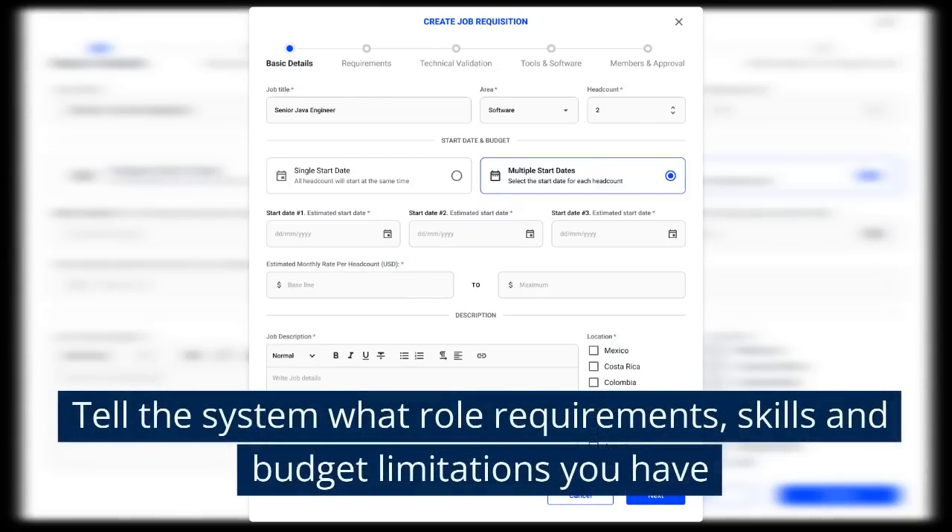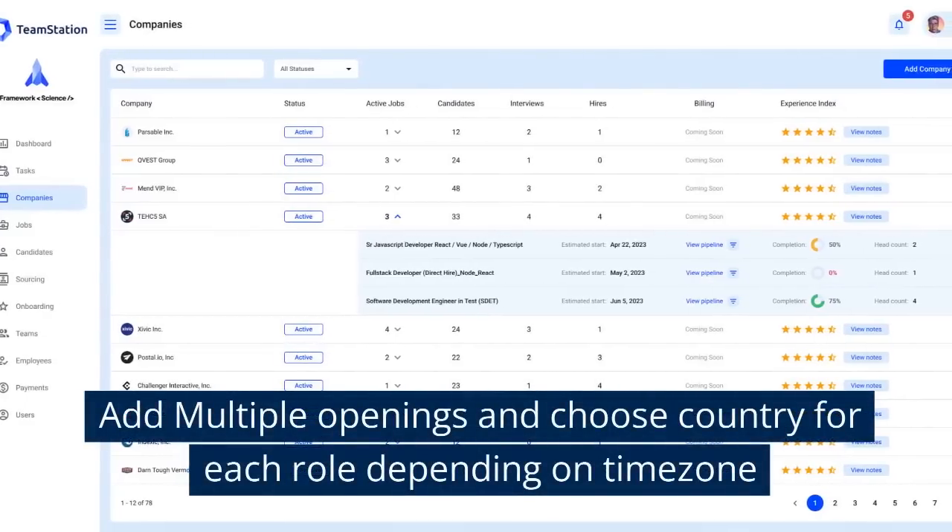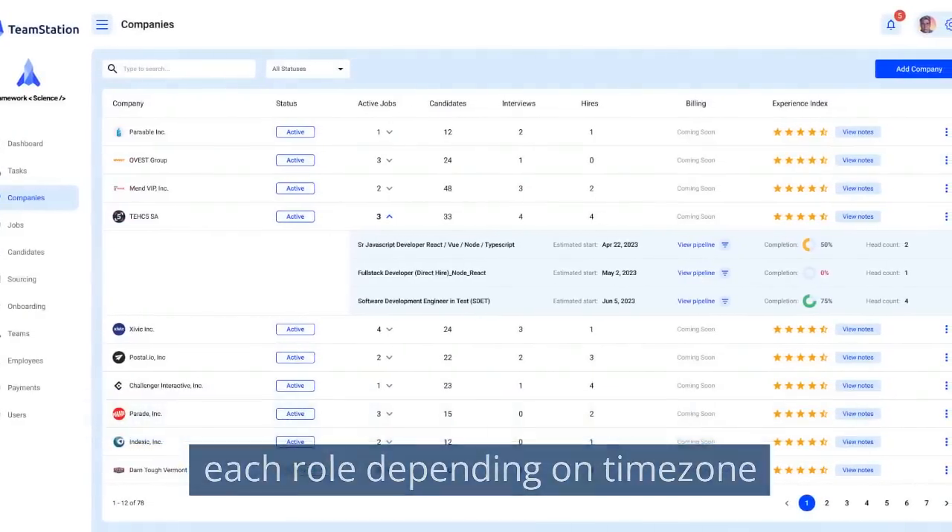Tell the system what role requirements, skills, and budget limitations you have. Add multiple openings and choose a country for each role depending on time zone.